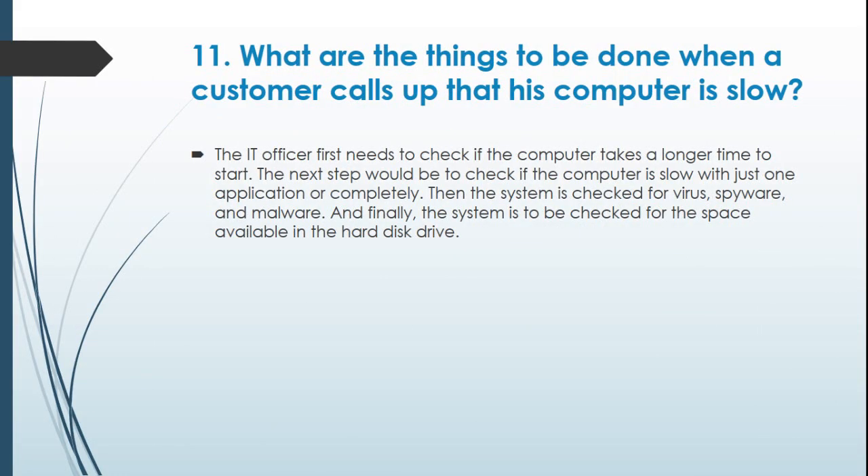Question 11: What are the things to be done when a customer calls saying his computer is slow? The IT officer first needs to check if the computer takes a longer time to start. The next step is to check if the computer is slow with just one application or completely. Then the system is checked for viruses, spyware, and malware. Finally, the system is to be checked for available space in the hard disk drive.